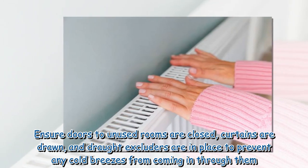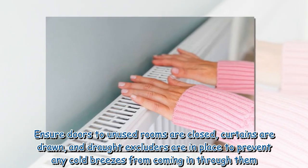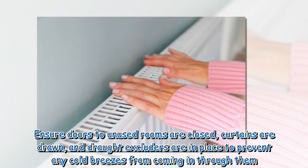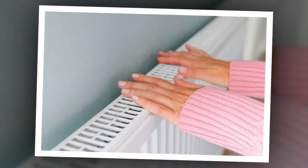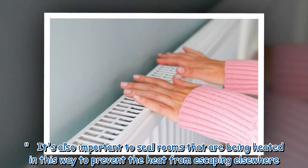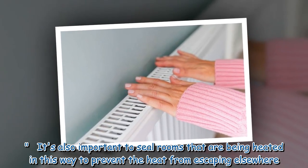Ensure doors to unused rooms are closed, curtains are drawn, and draft excluders are in place to prevent any cold breezes from coming in through them. It's also important to seal rooms that are being heated in this way to prevent the heat from escaping elsewhere.